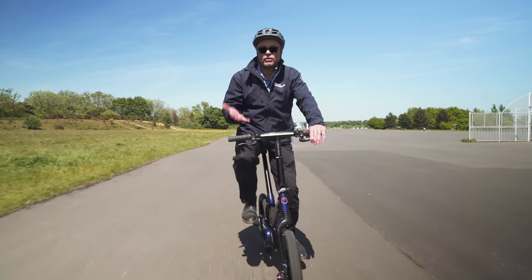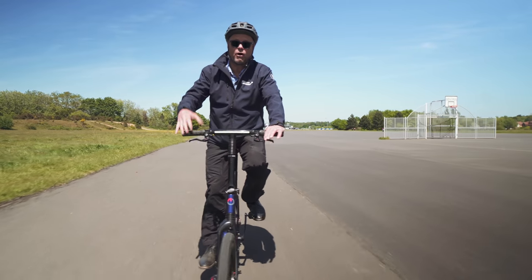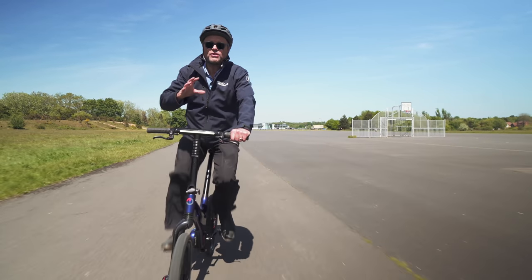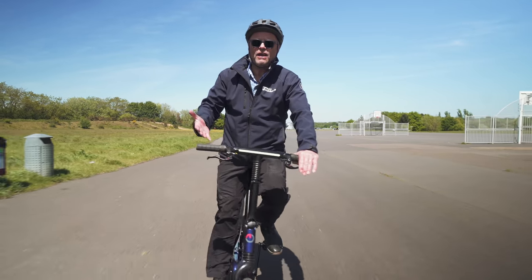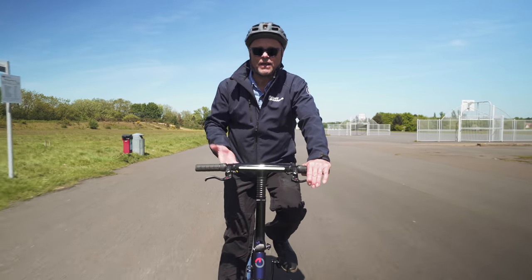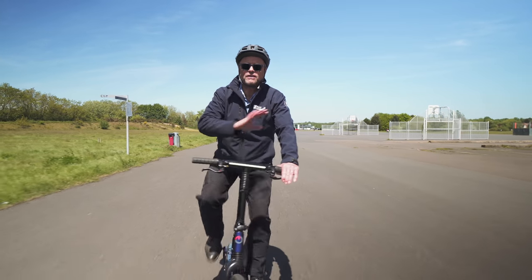So I've come here to meet Richard Thorpe from GoCycle, the man who's behind the whole project, because they've come out with something that folds up even easier and is even better. They're constantly iterating the bike, constantly updating it, batteries are getting better — all that stuff, he's going to tell me all about it.